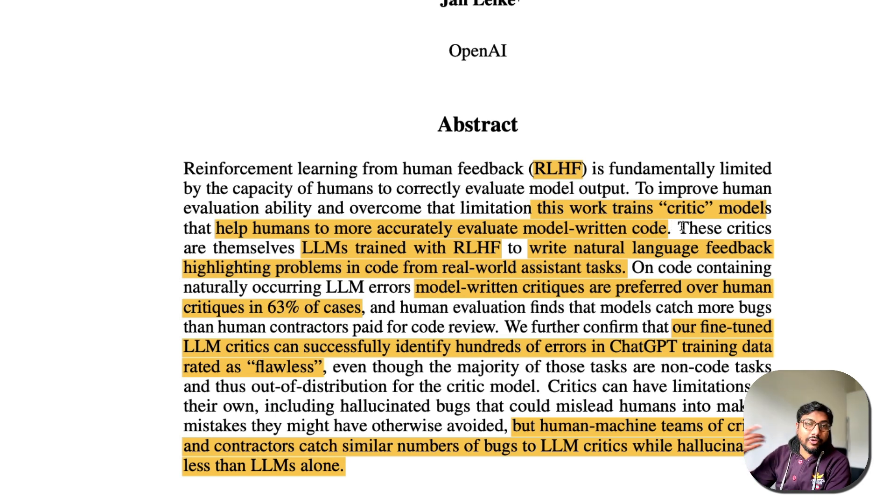They are trying to overcome that bottleneck with this work, where they trained a critic model to help humans more accurately evaluate model-written code — especially for code and programming evaluation. These critics are themselves LLMs trained with RLHF to write natural language feedback highlighting problems in code from real-world assistant tasks.